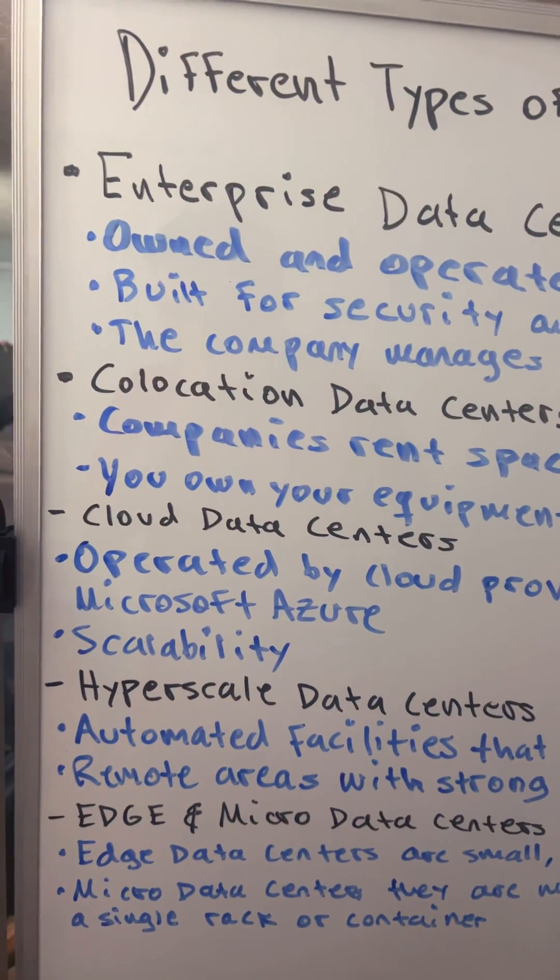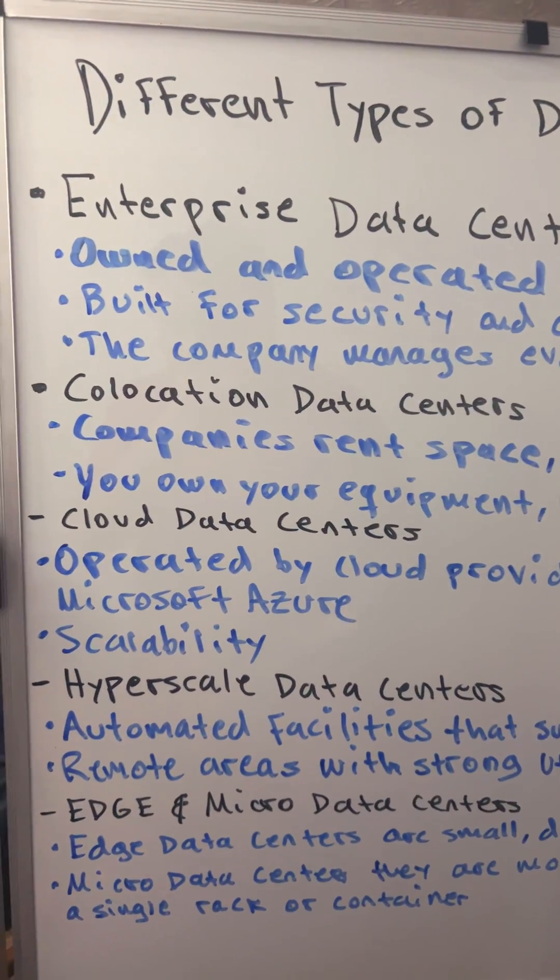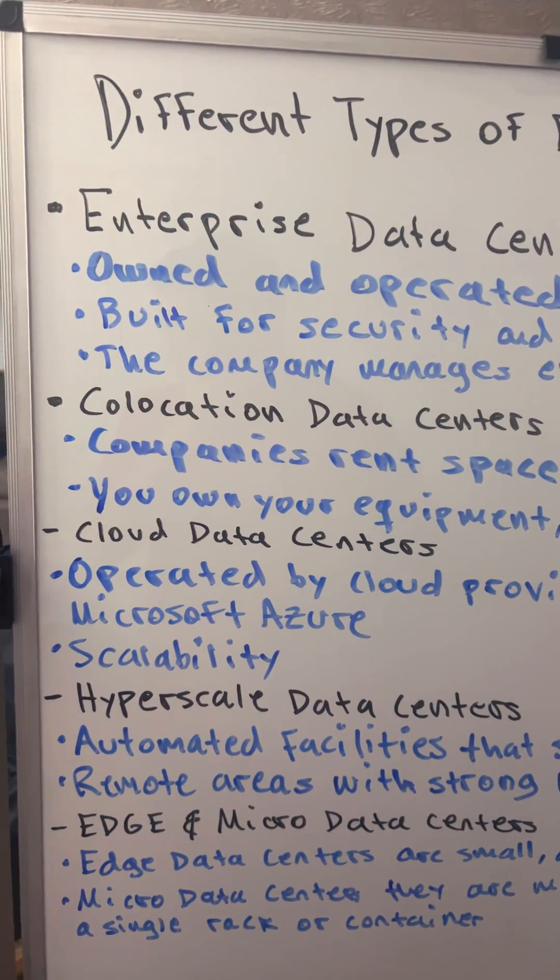In this video, we're going to break down the different types of data centers, how they work, and why their design matters.